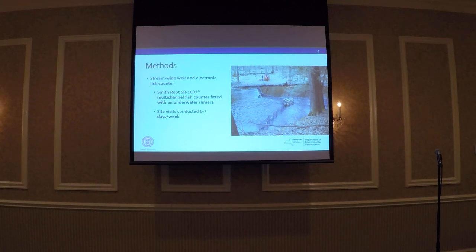We used a streamwide weir with electronic fish counters. The counter we use is a Smithroot SR-1601, a multi-channel fish counter, and we fitted it with an underwater camera to verify the accuracy of our counts. As I said, I was very naive about how often we'd have to come and do site visits — we actually have to come six to seven days a week, and usually twice a day.